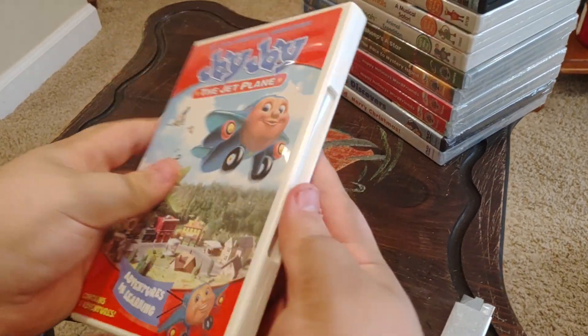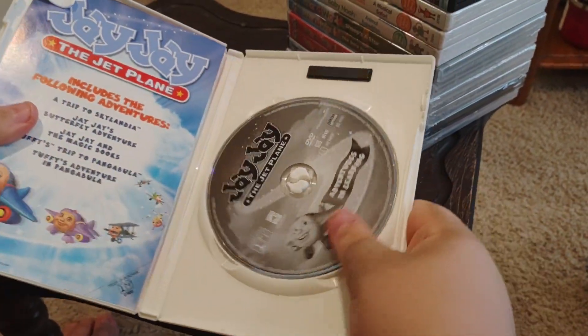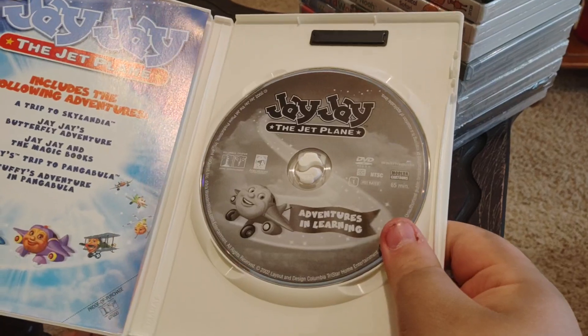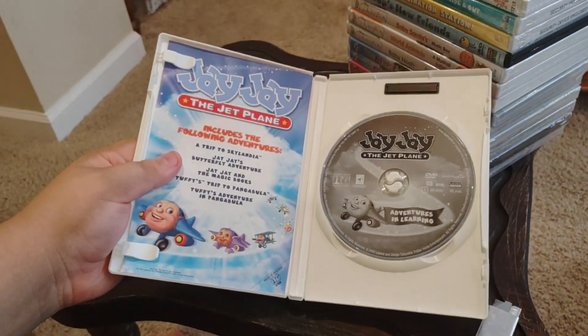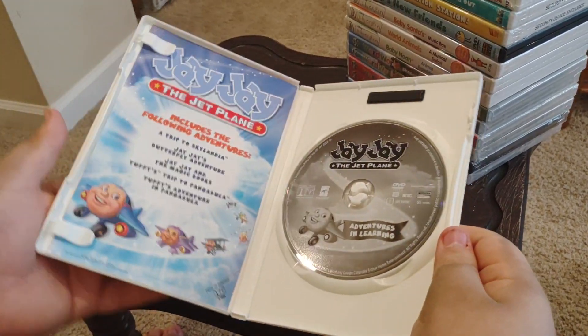Okay, let's see what's inside. Got an insert and a JJ the Jet Plane DVD with artwork. Yeah, it has black and white artwork.